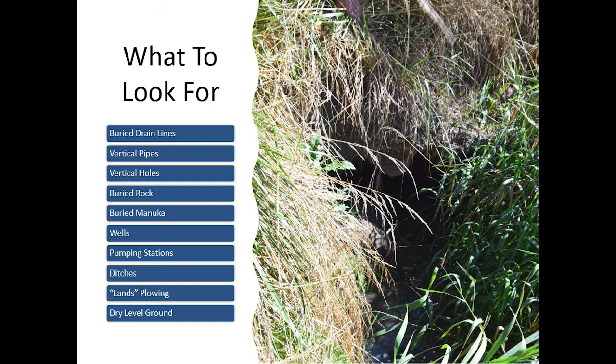I'll talk about how to find a drained wetland — what to look for when looking around and saying, oh, that's a drained wetland. When looking at the landscape, I'm looking for buried drain lines, vertical pipes. You don't see too many vertical pipes in New Zealand, but they're just breathers for your buried drain lines. Vertical holes I do find a lot in paddocks, especially with the old clay drains — if one breaks, you end up with a hole because it sucks in the soil. You can also find buried rock and buried manuka before the plate pipes — some drains where they just dug a ditch, put rock in or manuka, then put dirt over it, and it works as a drain.